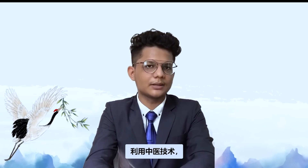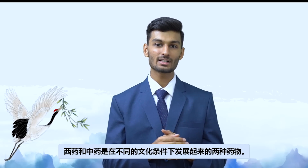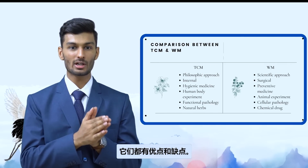By looking at all these examples, it is clear that by using TCM techniques with the help of scientific methods from Western medicine, we are able to derive new treatments and drugs which were previously not possible. Western medicine and traditional Chinese medicine are two kinds of medicine that have developed within different cultural conditions, and each of them has both merits and shortcomings.